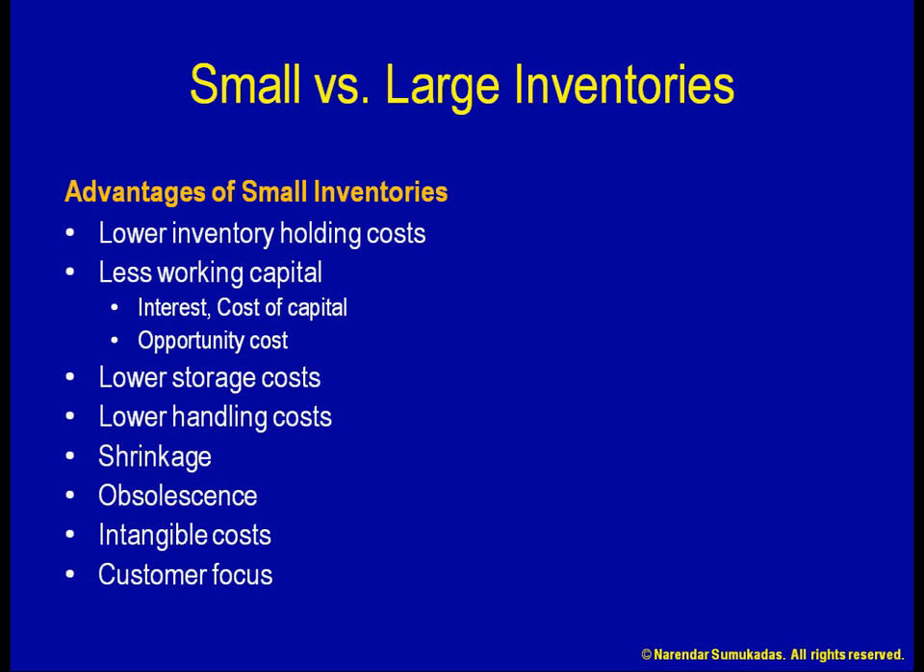Another intangible cost is that inventories help hide process inefficiencies. Inventories are like a band-aid solution that cover up the problem but don't resolve it. In the above example, while I am busy patting myself on the back for making a sale even under difficult circumstances, I have totally missed the point that there is something inherently flawed in my processes. Instead, smaller inventories would help me unearth opportunities for process improvements, which can then be addressed.